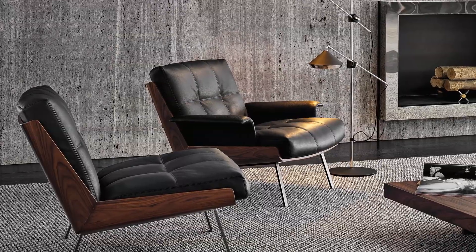My name is Anthony, I'm an account manager here at Minotti London. The collection and chair I want to talk about today is the Daiki chair and the Marcio Kogan collection in general.